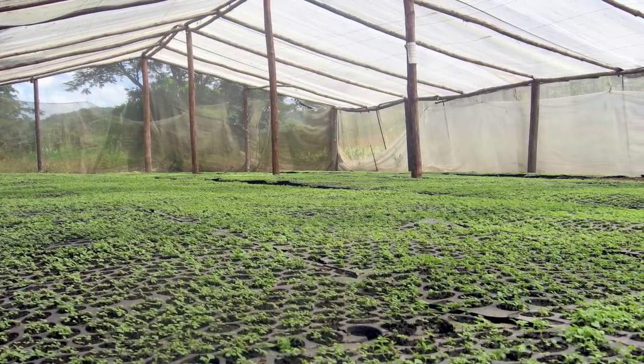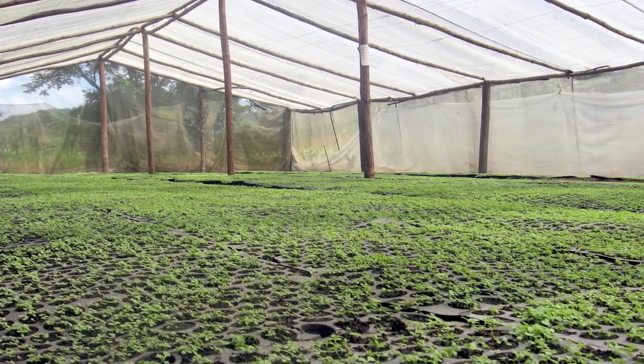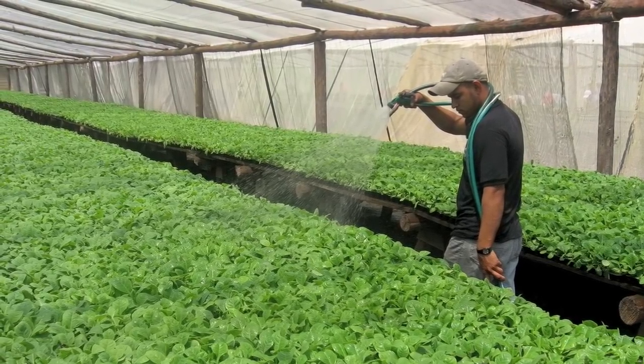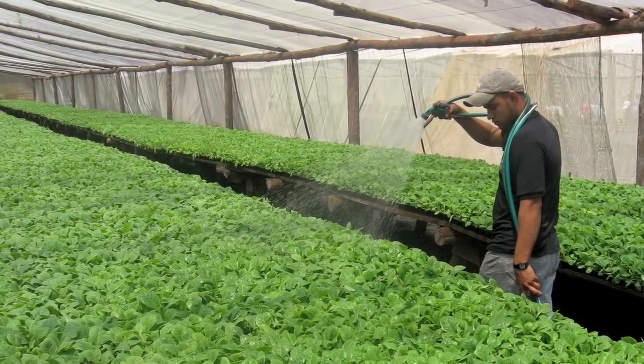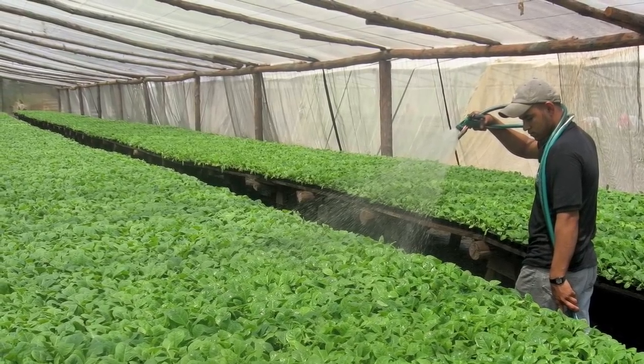The seedlings spend 23 to 25 days in the greenhouses, depending on their growth. During this time, they are carefully watered and inspected to ensure that they are in perfect condition prior to being transported to the field and transplanted.